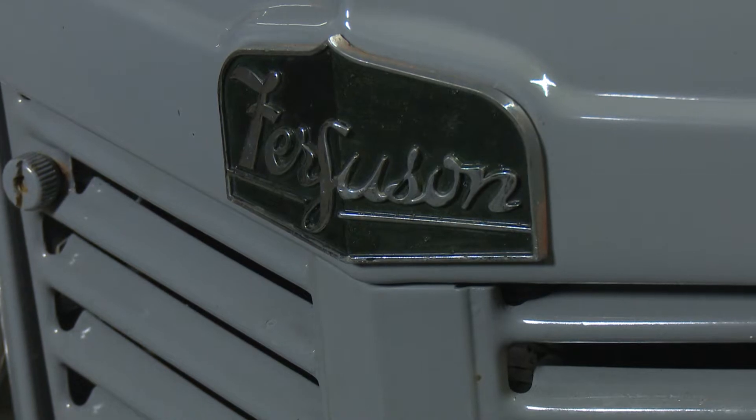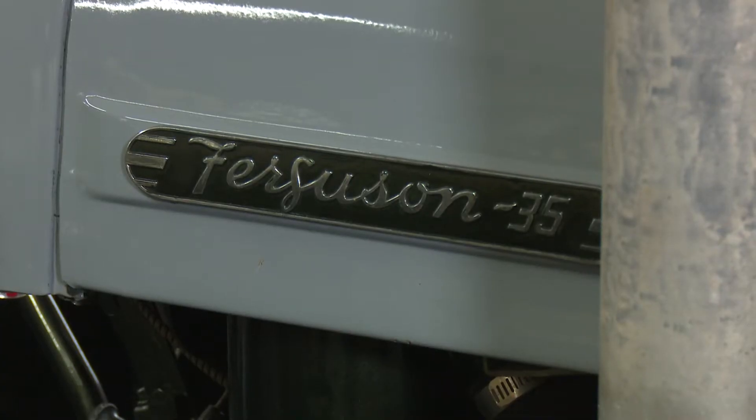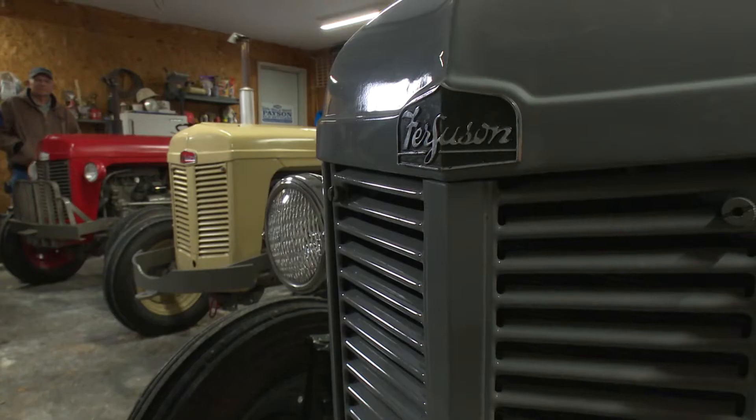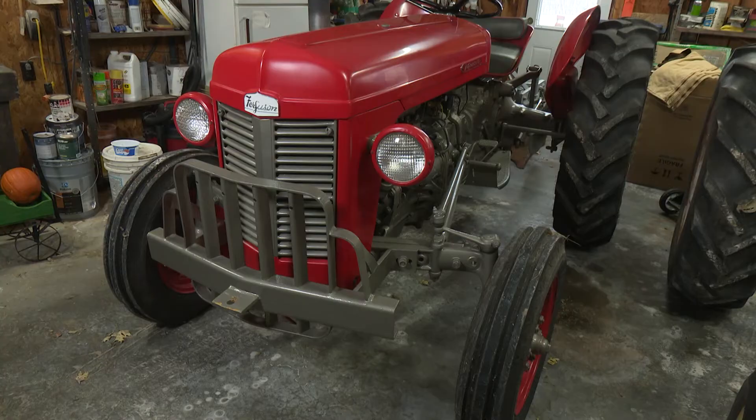There's a lot of heritage with the tractor dad has, and once we started going to various tractor shows, we found out that there were other colors of the TO35. Then we found some other ones — we found the beige one and we found the red one.